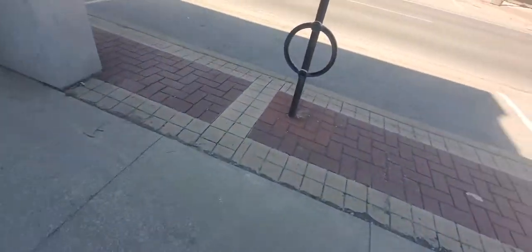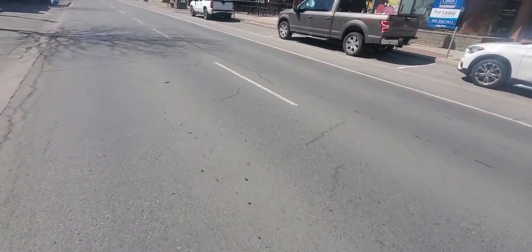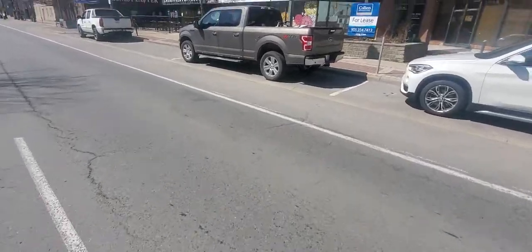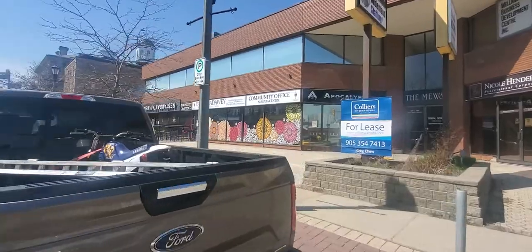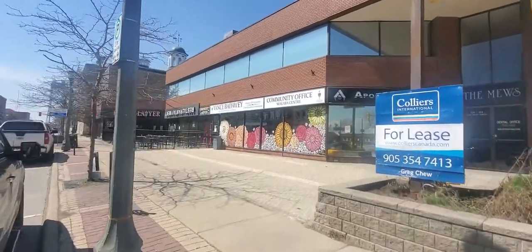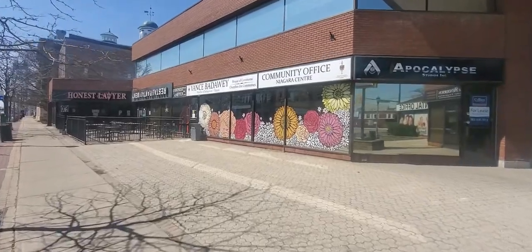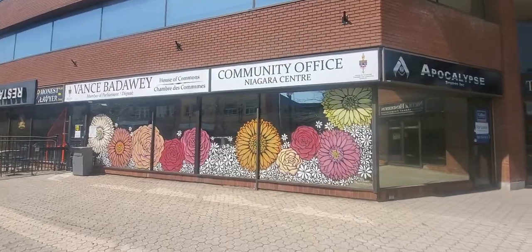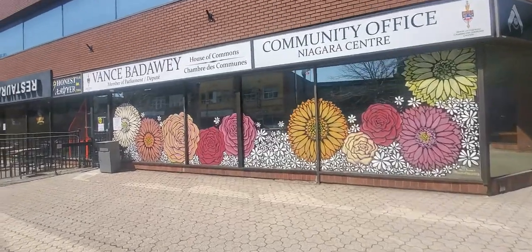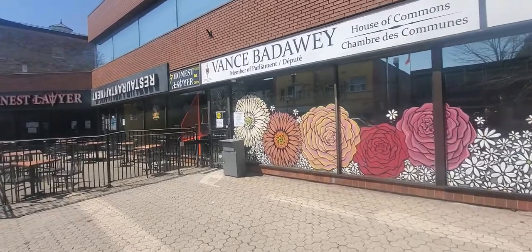The young lady over at the Vance Bataway office — this was the one we saw yesterday, and she was working on basically the design outline of it. She's actually got the things already finished up, and this is the finished product. Flowers on the outside, and it probably only took her a few hours to do.